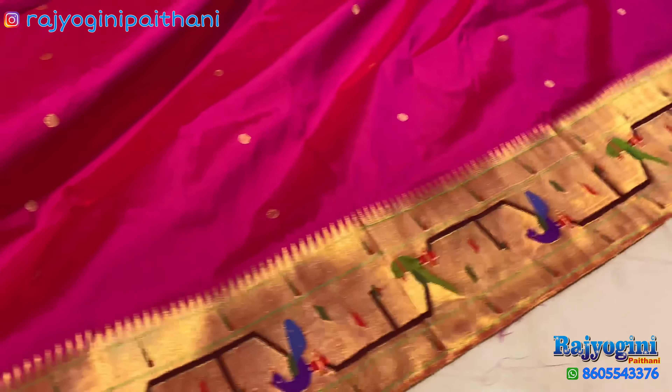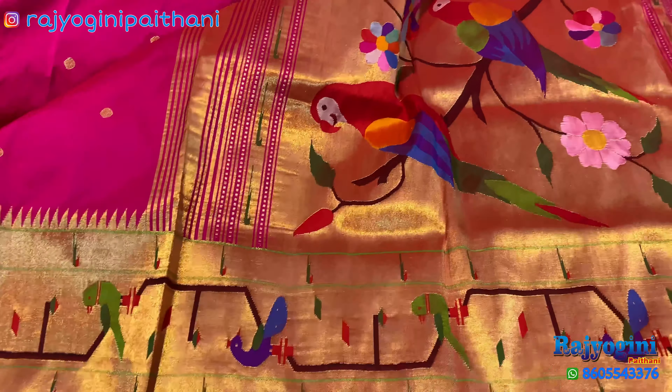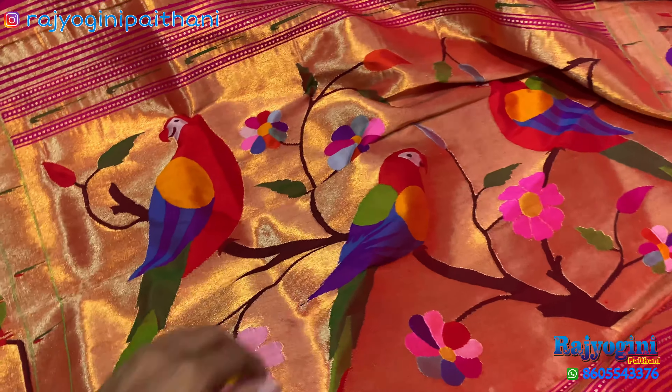This is a totally pure silk handloom saree, Silk Mark certified. This one is the Pallu of the saree — 3 Parrot Pallu, a very beautiful Pallu.